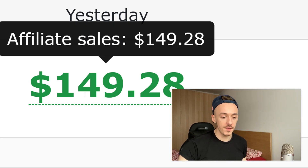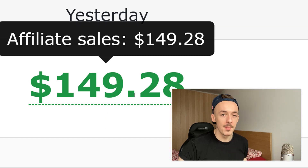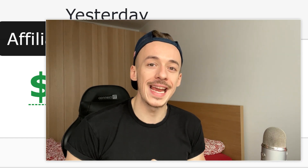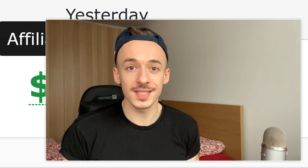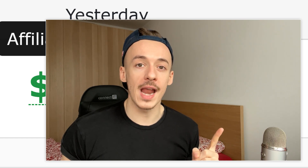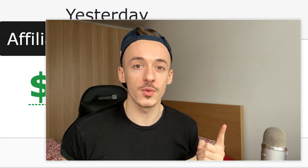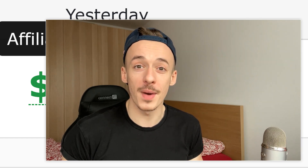On WarriorPlus I made almost $150 yesterday — you can see the real stats right here. Go ahead and take action, and let me know what you think in the comments below. If you'd like to see how I made over $500 in just six days on ClickBank, check out this video which shows an entire step-by-step tutorial plus an automated traffic software you can use to get traffic with just a few clicks. I'll see you there — bye for now.